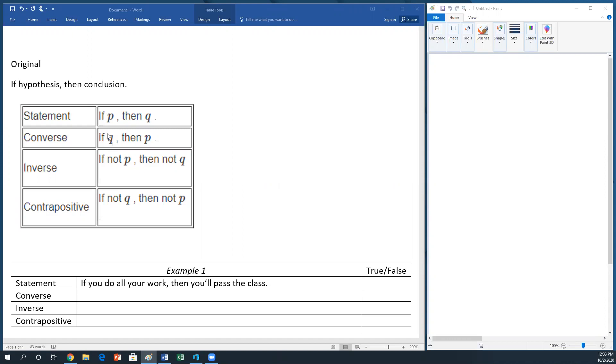First is called the converse. Instead of saying if P then Q — where P is the hypothesis and Q is the conclusion — we say if Q then P. We switch the hypothesis and conclusion. Or we say if not P, then not Q: what if the hypothesis doesn't happen? Then does the conclusion also not happen? That's the inverse. The contrapositive is kind of like doing both — if not Q, then not P. These are the different ways of rearranging a conditional statement.